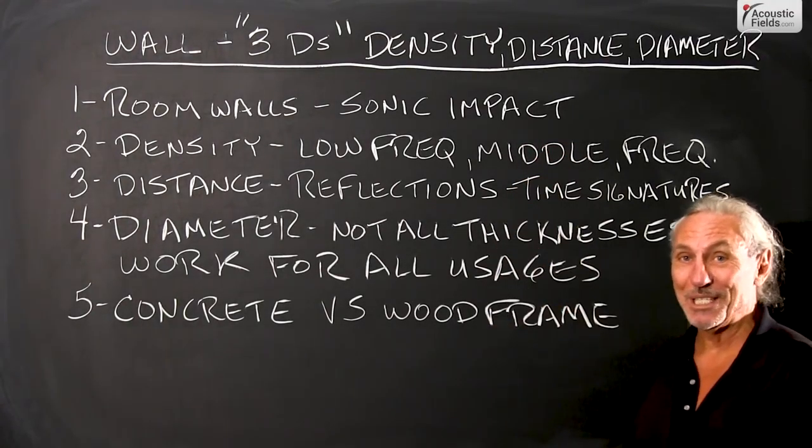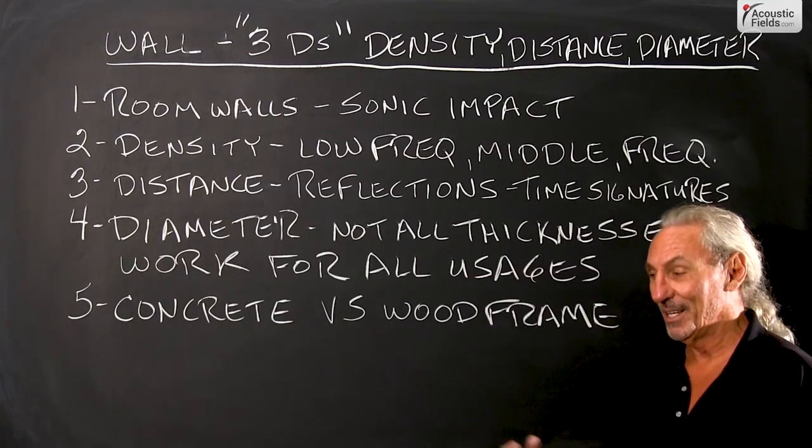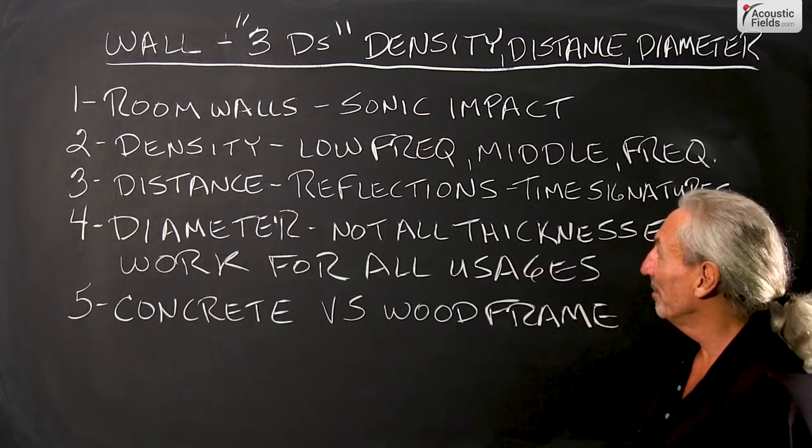Today we're going to talk about the three Ds of walls: density, distance, diameter. There's a lot of confusion on this, so let's hope we can clear a little bit up.